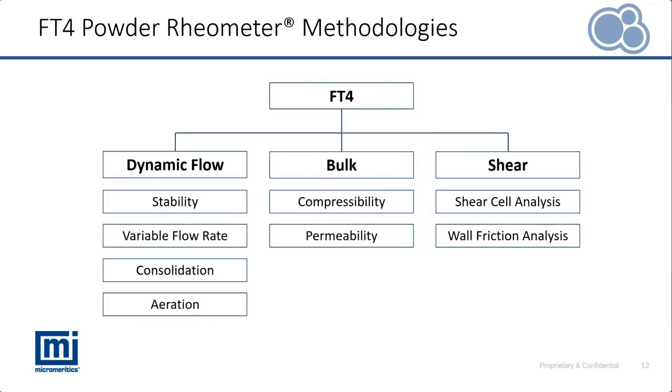To achieve that wide range of different types of stress and flow regimes, the FT4 has a wide range of methodologies, typically divided into three categories. On the left, dynamic flow methodologies study the powder's resistance to flow. In the middle, bulk methodologies measure compressibility, permeability, and density as a function of different applied stresses. On the right, shear methodologies measure the powder's resistance to the onset of flow — how a consolidated powder begins to flow again.